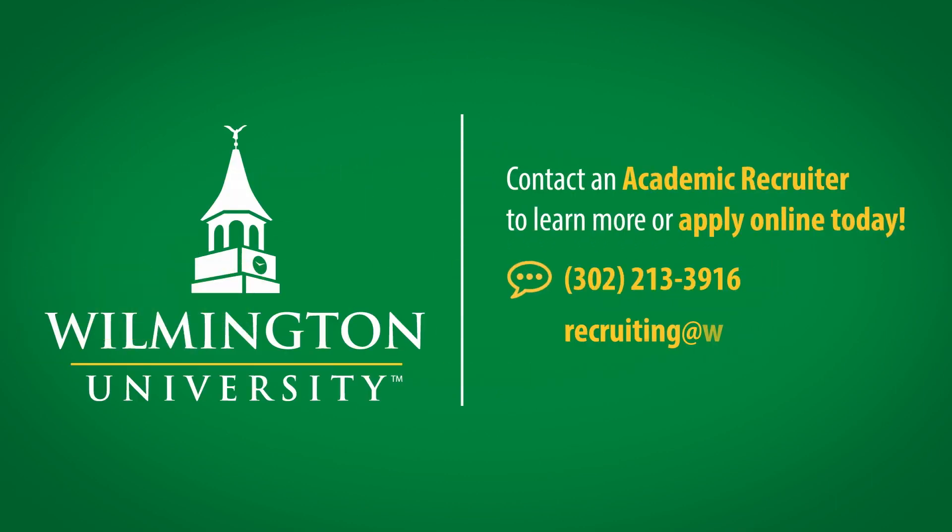Ready to take the next step? Contact an academic recruiter to learn more, or apply online today.